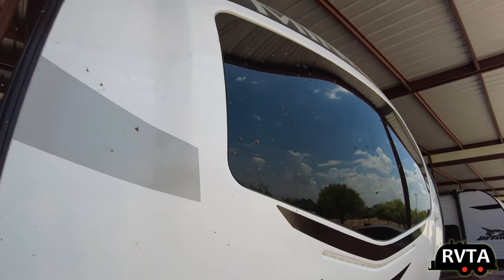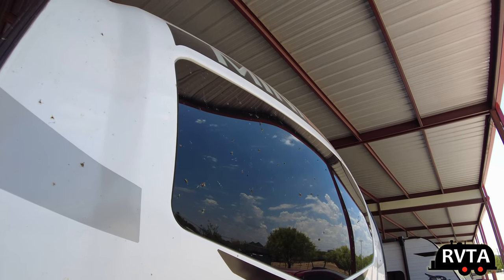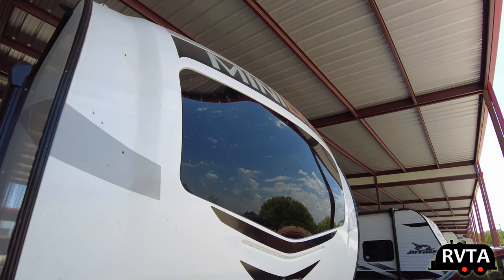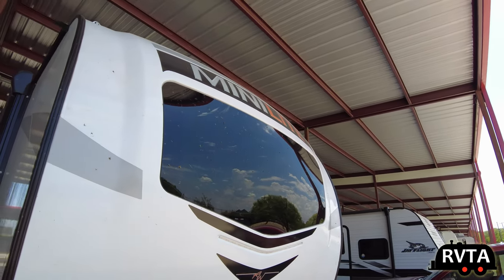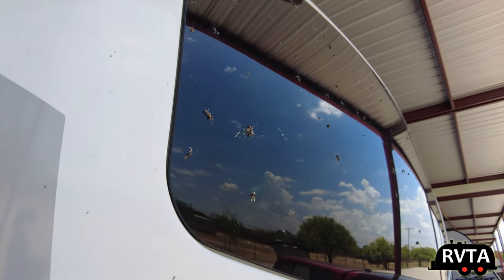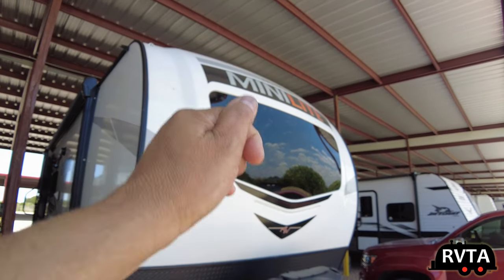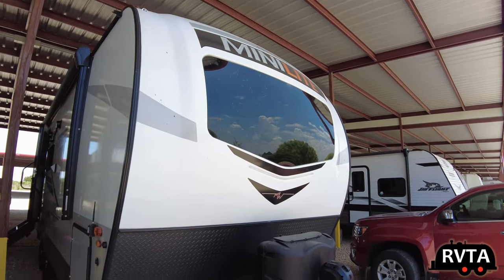One of the things I'm trying to figure out is where I can take my RV to clean the bugs off. After a while they sort of eat into the color of the paint, and I wonder if they eat into the fiberglass too. My goal is to take it to a car wash and see if it actually fits, then get a brush and clean the front — that's the main part that needs cleaning, since that's where the bugs go.